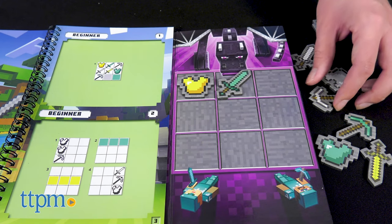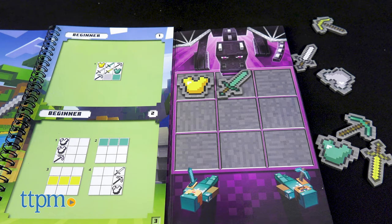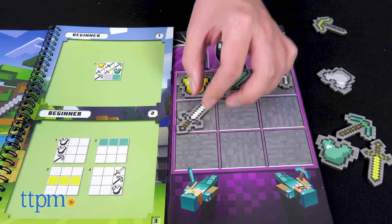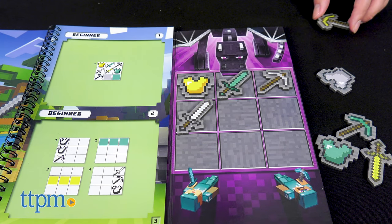Overall, we think this will be a fun piece for puzzle enthusiasts and Minecraft fans looking to enjoy their favorite world offline. So, will you be building your travel kit out further with this set? Let me know down below.